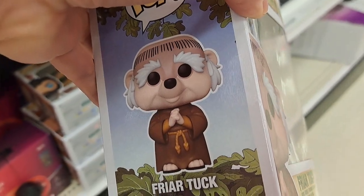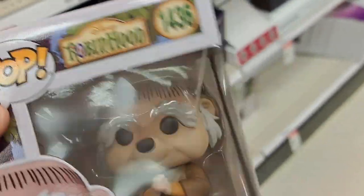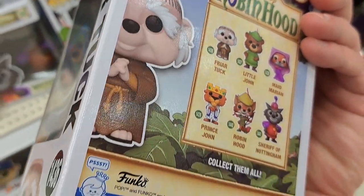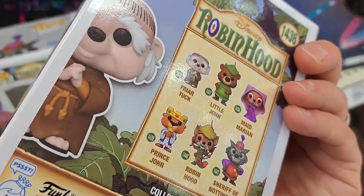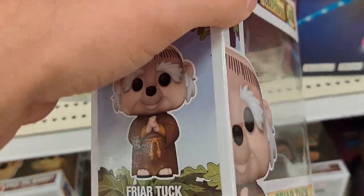Man, this brings back memories. I haven't seen Robin Hood the movie in so long. Just looking at these characters really brings back all the memories. Awesome Disney Robin Hood stuff at Target.